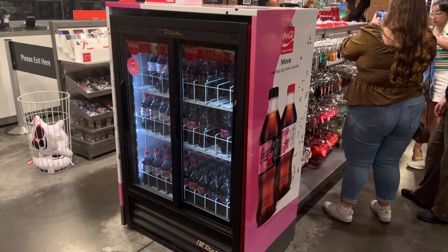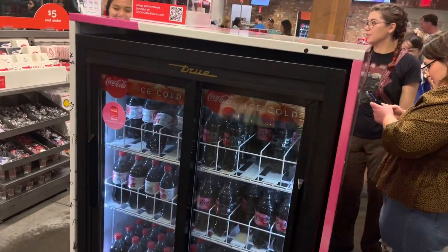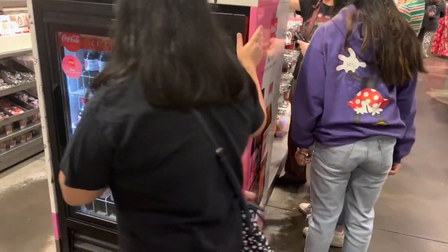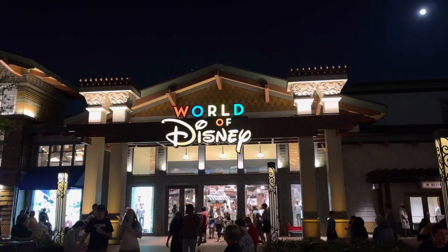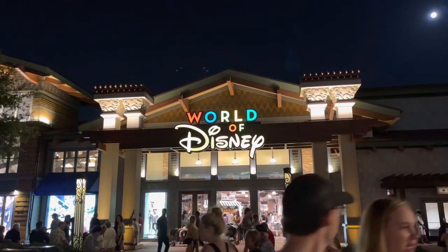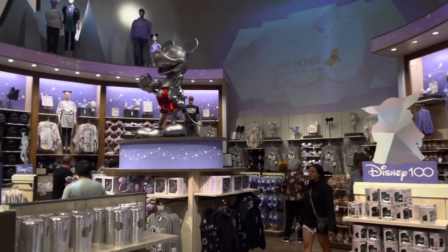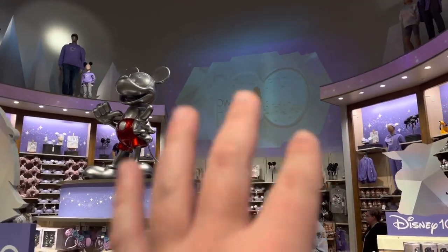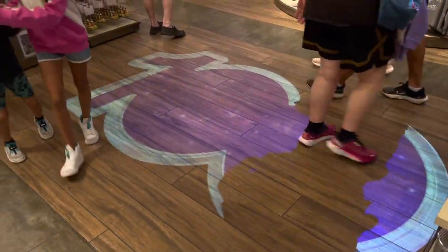By the checkout they're promoting the brand new Coca-Cola Creations Move. I have reviewed this — if you want to see my review, check the link in the description. It's kind of like a cherry Coke, but nothing too special. Now it's time to see what is new in the World of Disney. They do have the 100th anniversary — '100 Years of Wonder.' It's pretty cool stuff, and they had projection on the wall with different animations and a 100 on the floor.